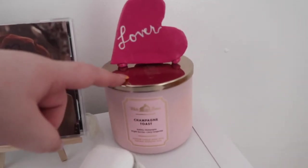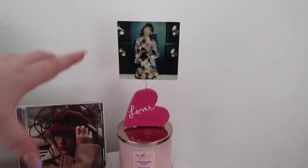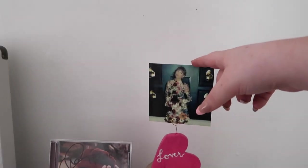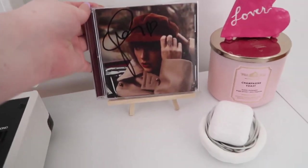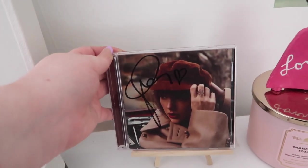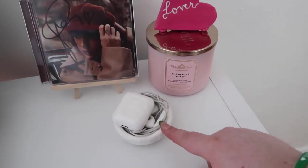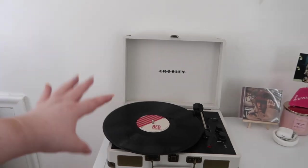Here's the top: I have this champagne toast candle from White Barn, and then on top I have this little Lover photo holder stand that I made. I have a picture of Taylor from the 2021 Grammys on it because it's just so cute. Right here I have this little easel that I made with my signed Red CD on it, and this little clay dish that I made holds my headphones and AirPods.